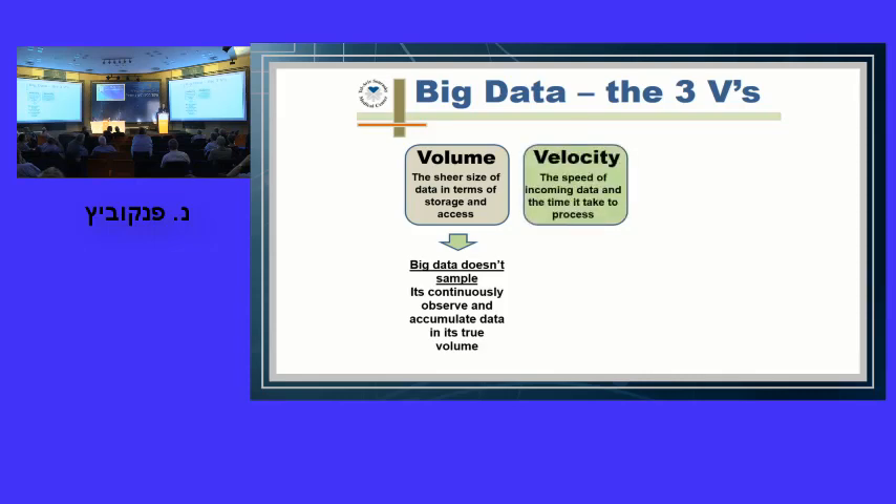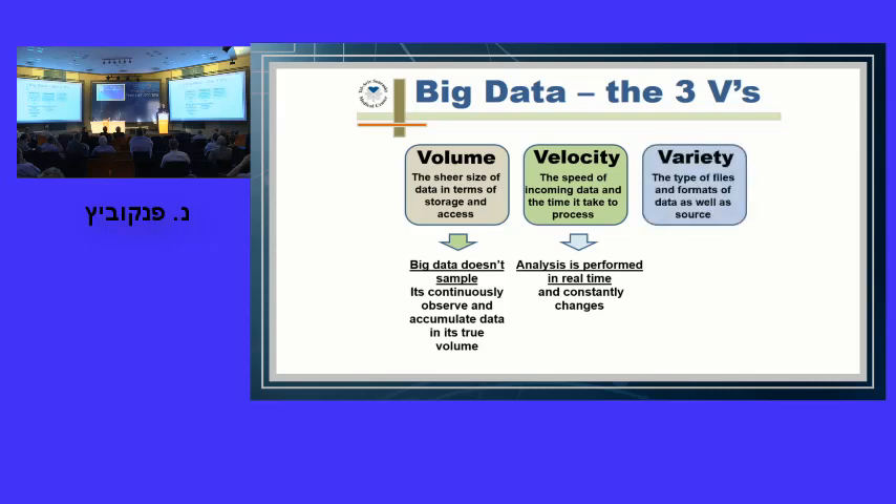The conclusions we have today may not be valid tomorrow when new data is added. The third V is variety. Big data is composed of a mix of various types of data: structured data like conventional Excel datasets, and unstructured data — Facebook, Twitter, website clicks, email, medical records, imaging data. The main challenge is combining structured and unstructured data to get coherent conclusions. So big data is defined by large volume, high velocity of incoming data and analysis, and variety — interesting and appealing, but also expensive and difficult.